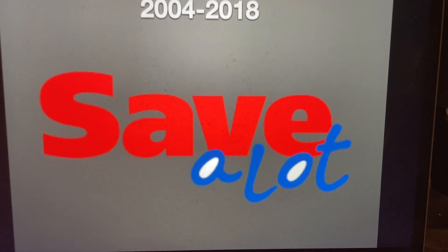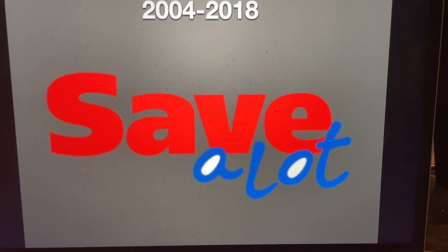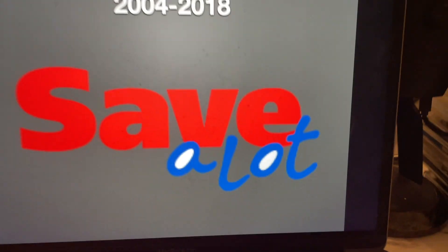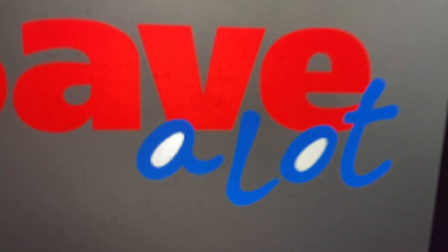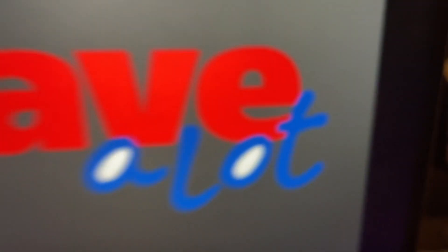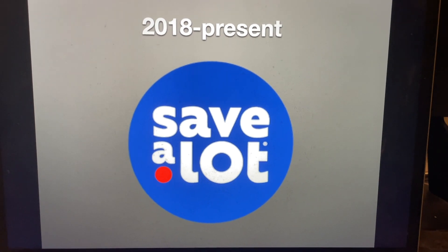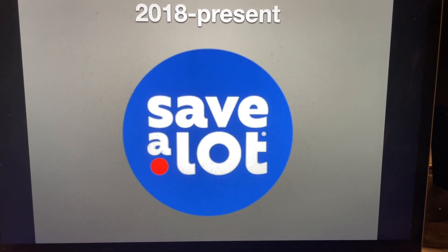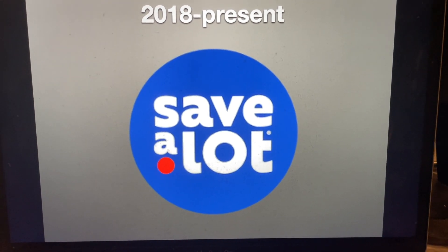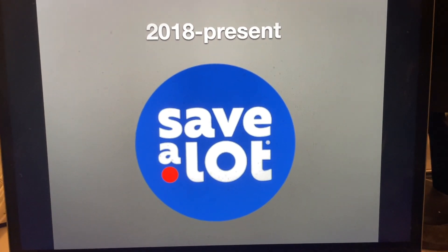From 2004 to 2018, we have the word save in red text, and below that, we have the words a lot in blue text, with some white fillings in the word A and the letter O in the word lot. And finally, from 2018 to the present, we have the word Save-A-Lot in white text, and below the word A, we have a red circle — and all of these things are inside a blue circle.